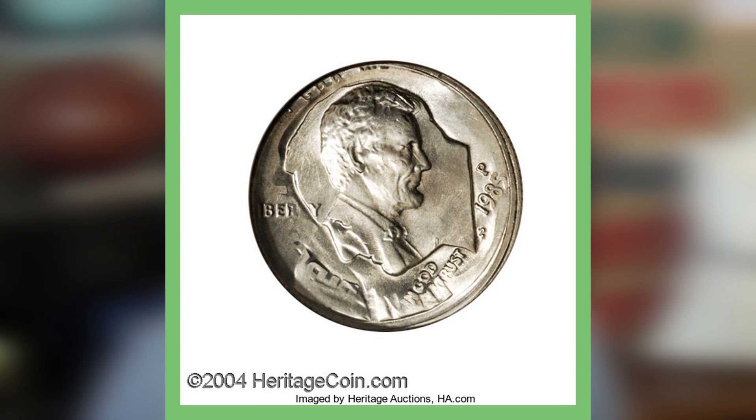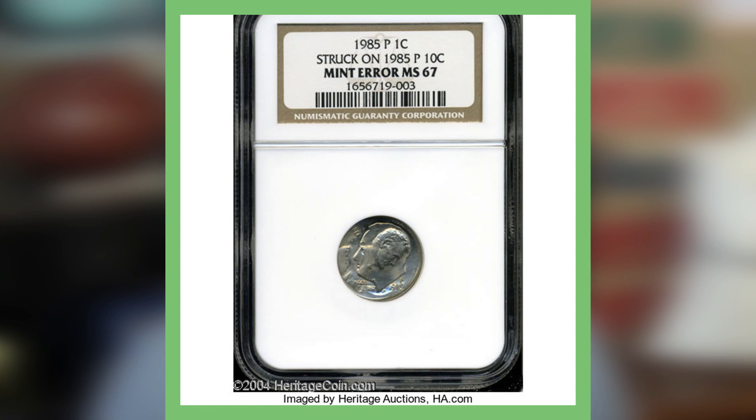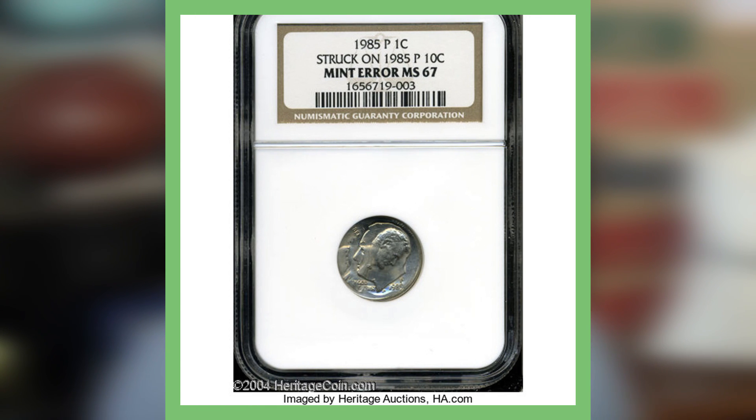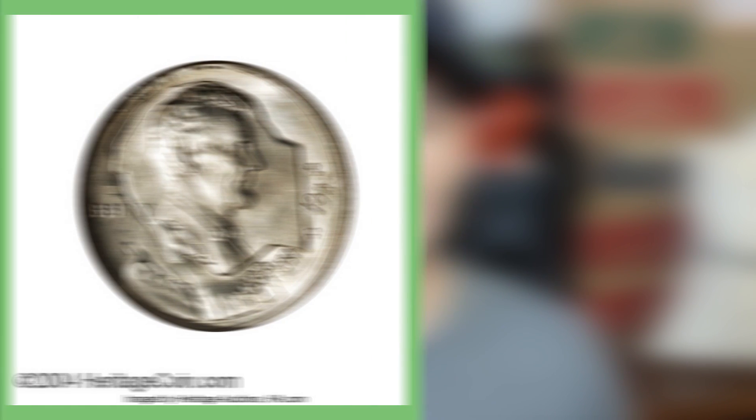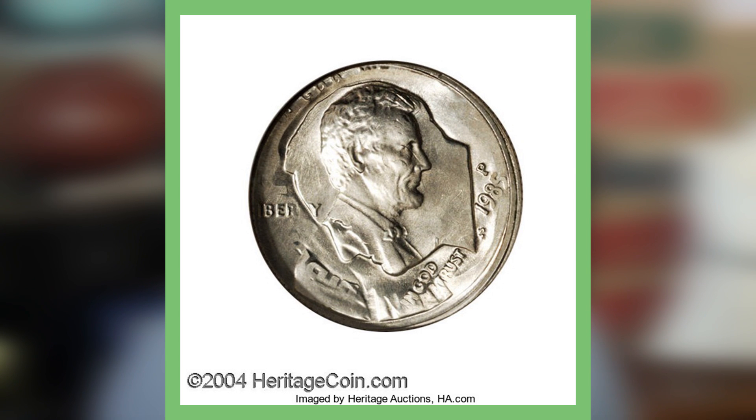If we take a look at this first image here, this is a 1985 penny, Philadelphia minted. The error that has taken place on this coin is that it is struck on a ten-cent planchette. We have covered this numerous times in various penny videos, but this one is a little different and looks very cool. If you look there inside Roosevelt's head, you can clearly see the Lincoln cent design being struck on that dime.